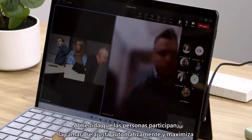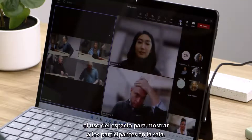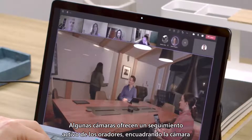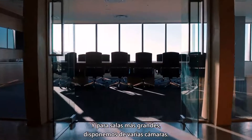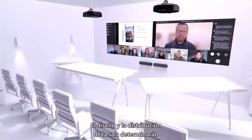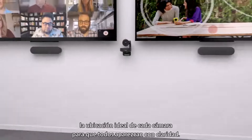As people come and go, the camera automatically adjusts and maximizes the use of space to show the participants in the room. Some cameras provide active speaker tracking as well, framing the camera around an individual speaker or multiple people engaged in a conversation. And for larger rooms, we support multiple cameras. Your own unique room design and layout will determine the optimal location for each camera to see everyone clearly.